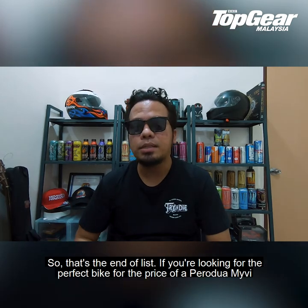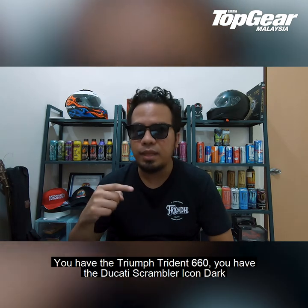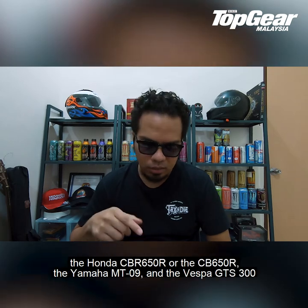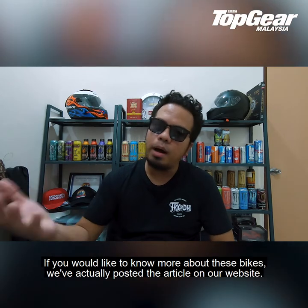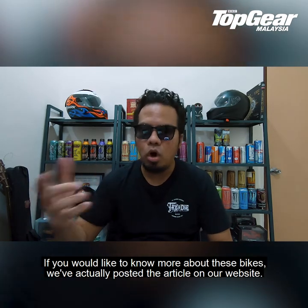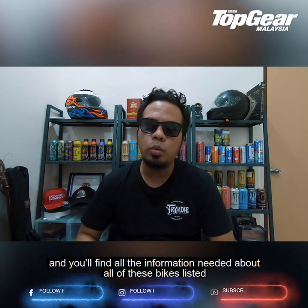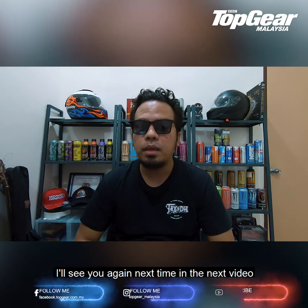So that's the end of the list. If you are looking for the perfect bike for the price of a Proton Myvi, these are some of the best options: the Triumph Trident 660, the Ducati Scrambler Icon Dark, the Honda CBR 650R or CB 650R, the Yamaha MT-09, and the Vespa GTS 300. If you'd like to know more about these bikes, we've posted the article on our website — just head over to www.topgear.com.my and you'll find all the information needed. See you again next time.